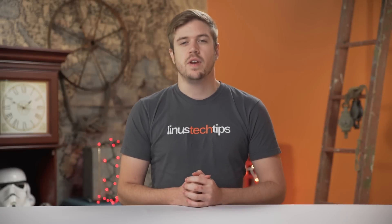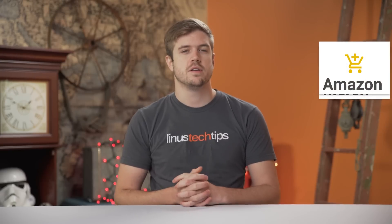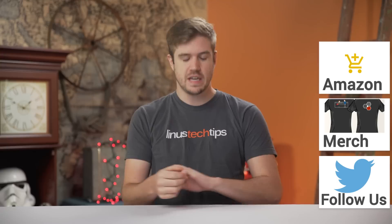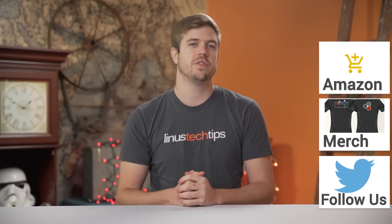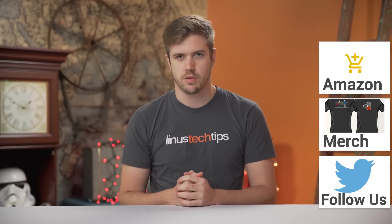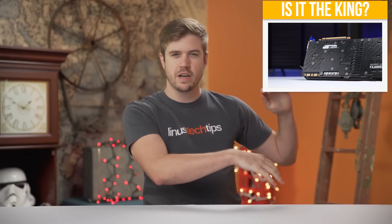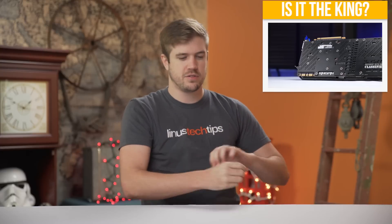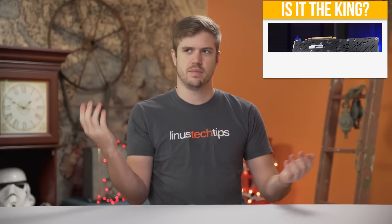Thanks for watching, guys. If this video sucked, you know what to do. But if it was awesome, get subscribed, hit the like button, or even consider supporting us directly by using our affiliate code to shop at Amazon, buying a cool t-shirt — we actually have that store kind of working now — or with a direct monthly contribution through the forum. Click the thing in the top right-hand corner to check out an old video where I actually overclocked the graphics card — it was a high-end model and I showed how that's actually kind of cool.